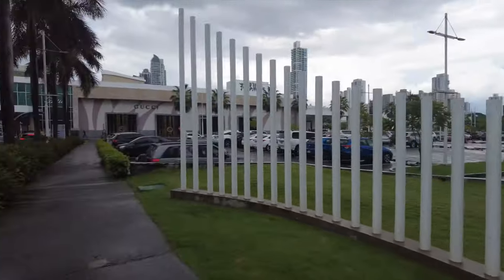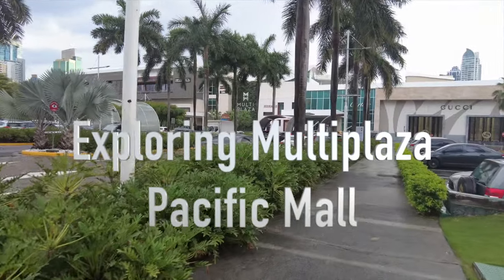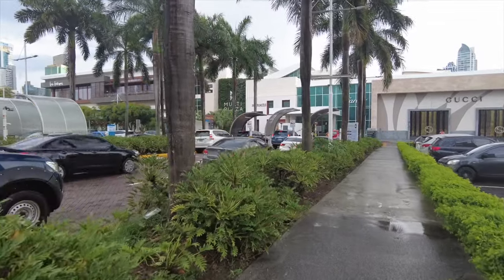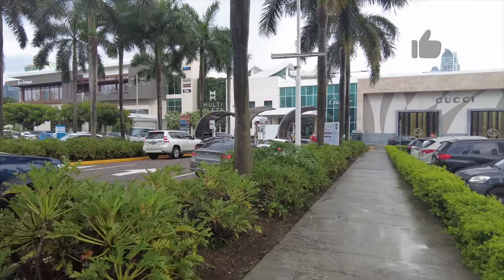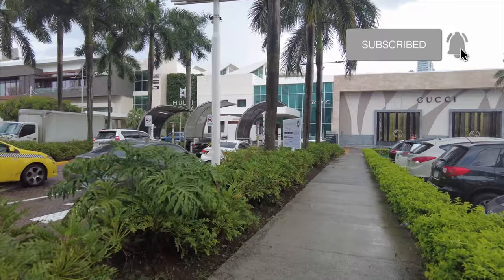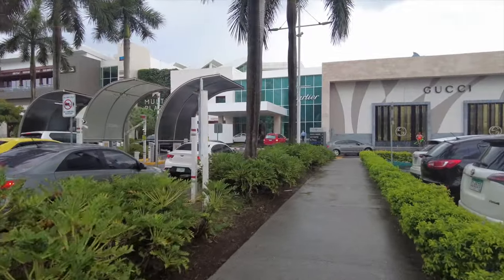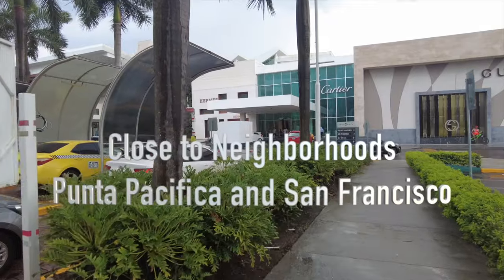Let's go into this mall. We're going into the more luxurious part where Hermes, Gucci, Cartier, and a few other high-end stores are. It's a high-end mall. It has over 500 stores. It's pretty new — I'll put the date down on when it was built. It looks fairly new. It's like the second largest mall in Panama.